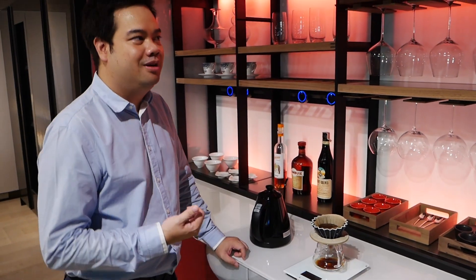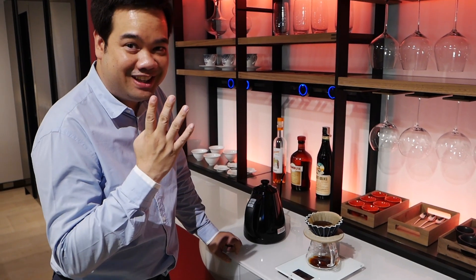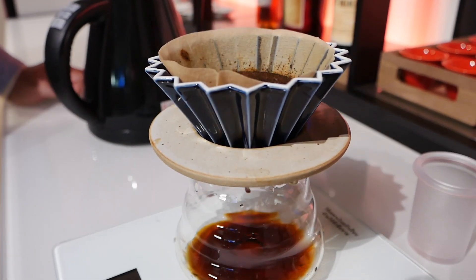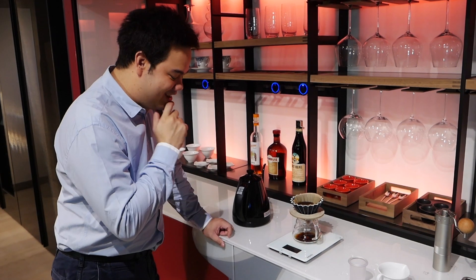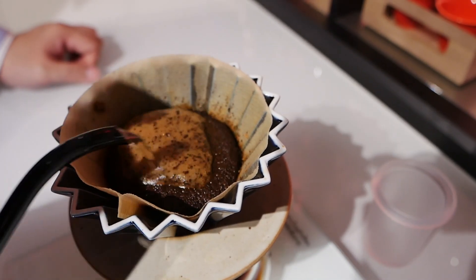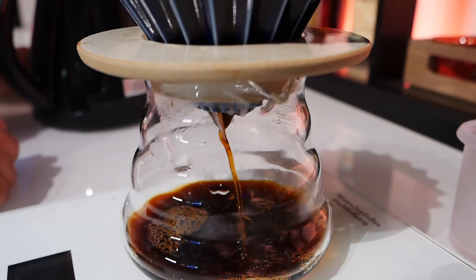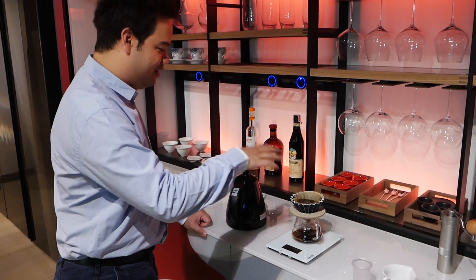Normally I wait about 20 seconds before the first pour, then I go four times, 50 grams each time, so totally we will get around 300 grams of coffee. We start with 40 grams, then the first pour at 90 grams, normally pouring into the middle. We believe that each pour gives a different taste — this is the first one.